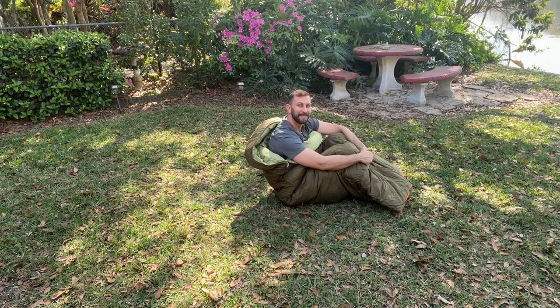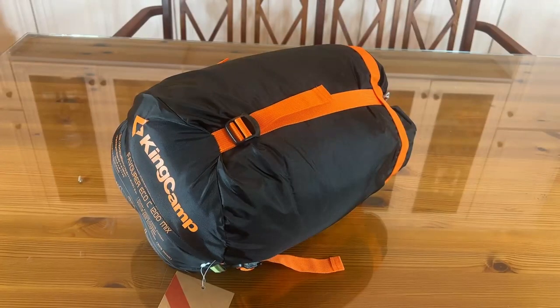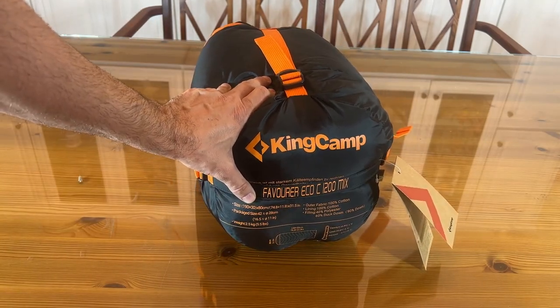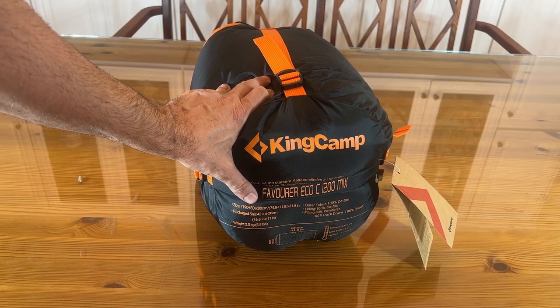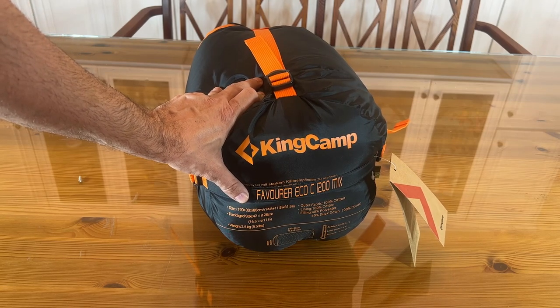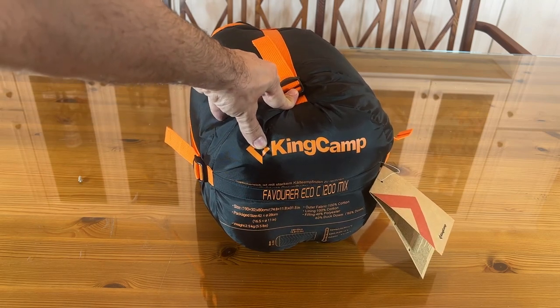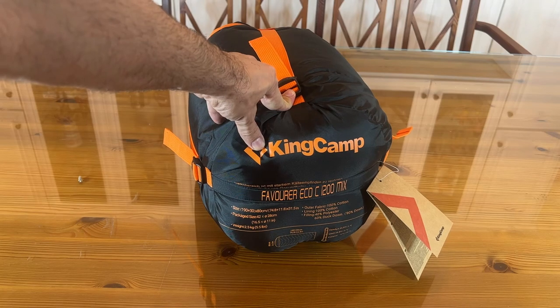Don't take my word for it — go ahead and get yourself one of these. You're going to love it as much as I do. Now it's time for our up-close portion of the video. It's the King Camp — absolutely fantastic. The size is 190 plus 30 by 80 centimeters, which is a pretty good size. The outer fabric is 100% cotton with a cotton lining and a filling of 40% polyester and 60% duck down.